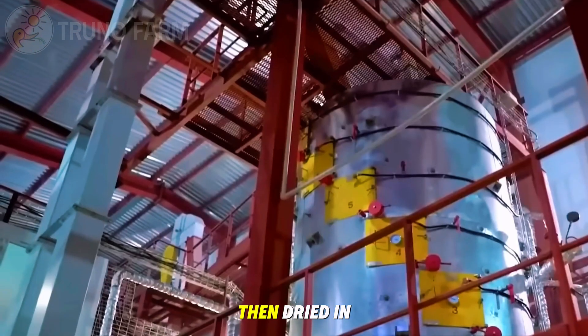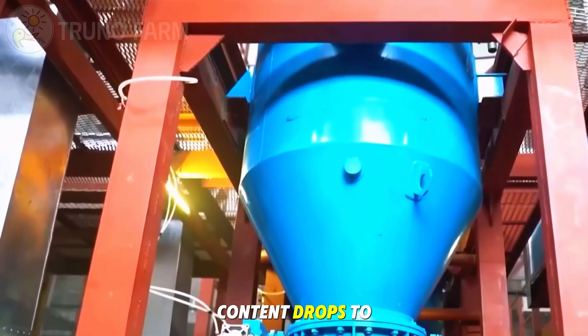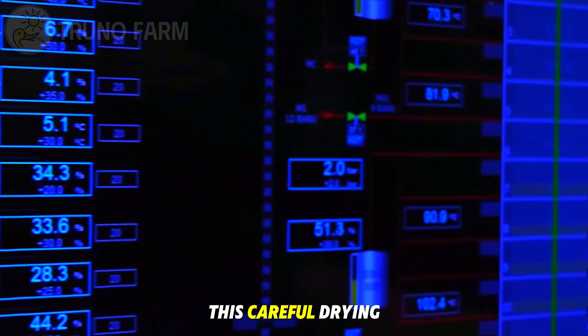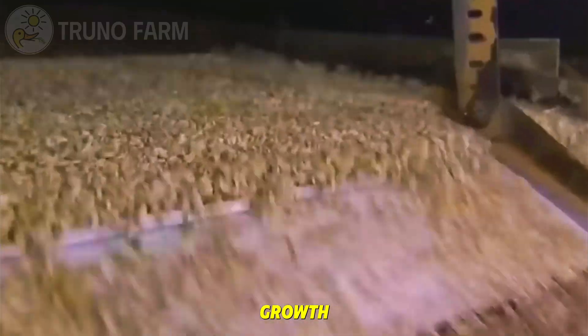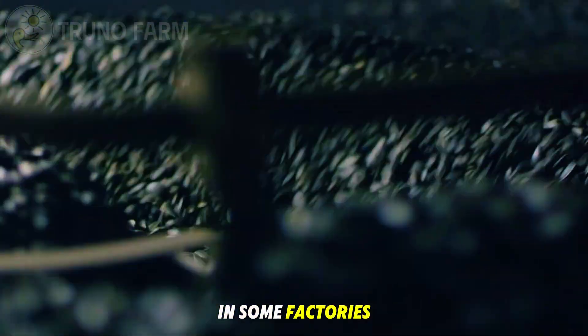To preserve quality, the seeds are then dried in low-temperature ovens until their moisture content drops to about six to ten percent. This careful drying process prevents mold growth and ensures long-term storage.